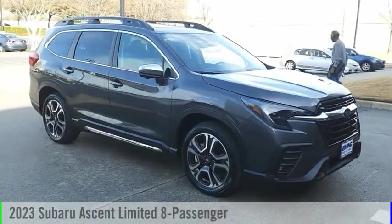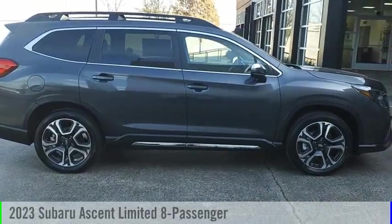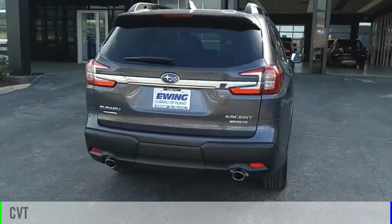Looking for the right vehicle? Check out the 2023 Ascent. This vehicle is powered by an all-wheel drive, four-cylinder, 2.4-liter engine, and comes with a continuously variable transmission.